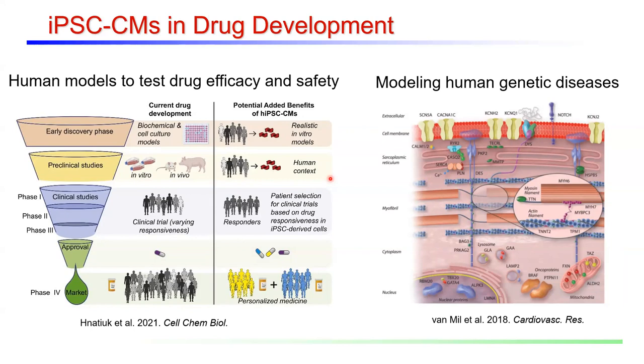iPSC-derived cardiomyocytes are also used in a drug development pipeline at various stages — from early discovery to provide human models, to identify targets in conjunction with animal models, to preclinical studies, to identify subsets of responders in clinical trials, and in personalized medicine applications after approval. These iPSC cardiomyocytes have particular benefits in modeling human genetic diseases, as cells can be reprogrammed from patients with genetic mutations that affect heart function, and used to look at how drugs might impact treatment of that disease.